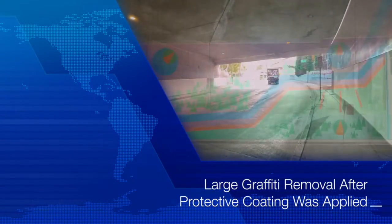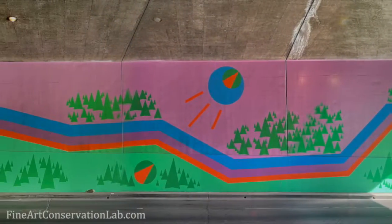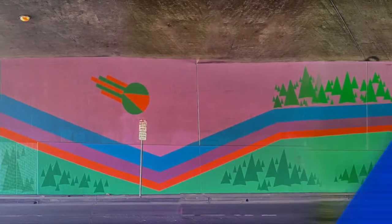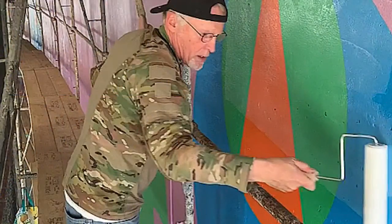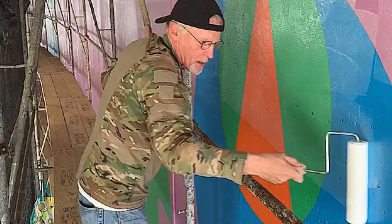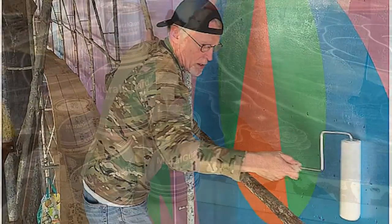This 186-foot long mural was protected by an anti-graffiti coating after the last restoration. A particularly difficult tag was removed and we thought you'd like to know how the process went. As required by the Department of Cultural Affairs, the mural was coated with Mural Guard.